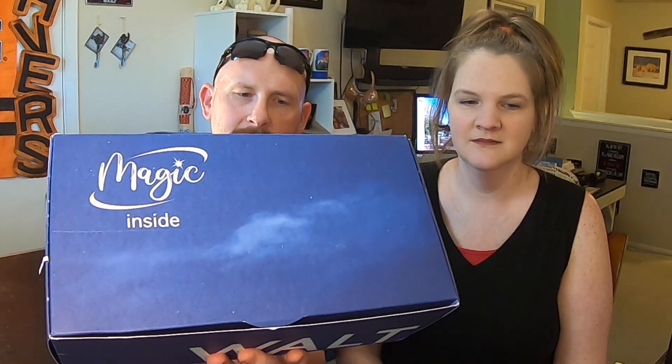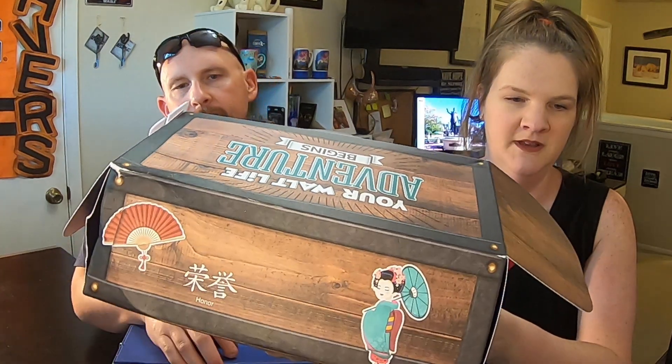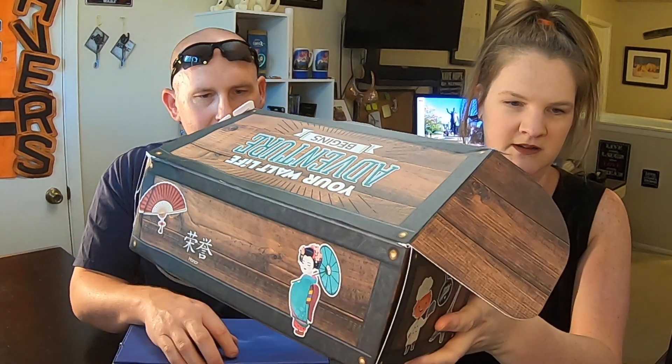This is a different box — check this out. It's a different design. The other one was brown and said 'special delivery' on it. That was the $79 one. It says, 'Welcome to the Walt Life family. You just joined an exclusive Disney fan club that is here to send you all the Disney fun that you'll ever need, specially chosen with you in mind.'